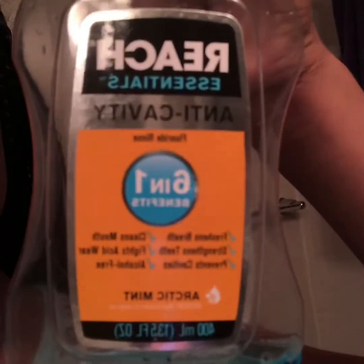That gets me to the third thing I do for my night routine. I'm actually kind of low on this now, but the third thing is I use this Reach Essentials Anti-Cavity 6-in-1 Benefits Mouthwash. Whenever I eat candy or something, I'll go use this afterwards or brush my teeth, because I have zero cavities and I want to keep it that way. This mouthwash basically gets all the things out of your mouth that cause cavities.